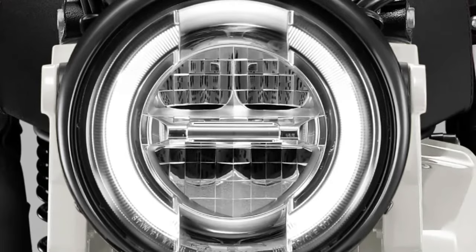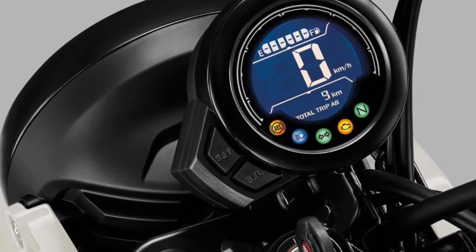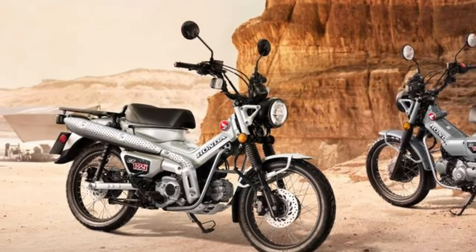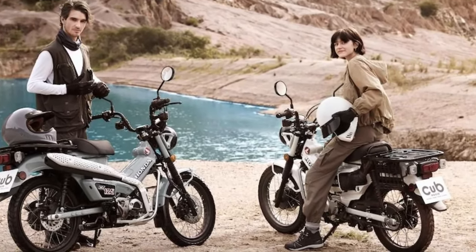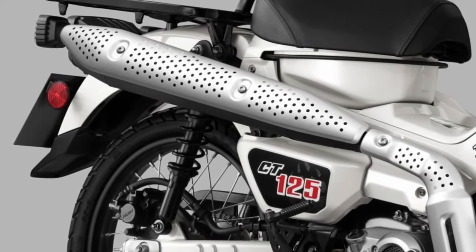The CT125 features LED lighting for improved visibility and energy efficiency. The headlight offers a bright beam for nighttime riding, while the LED taillight and turn signals enhance the bike's presence on the road.